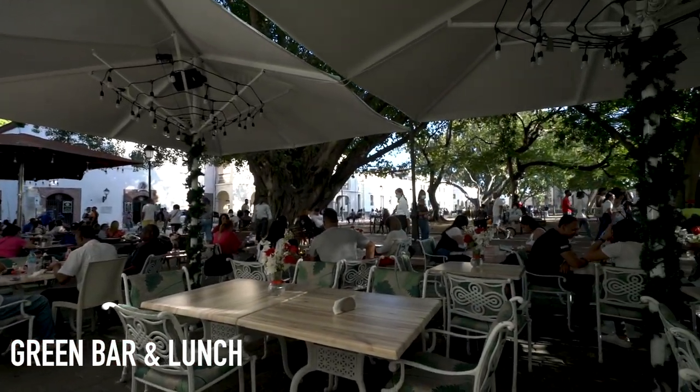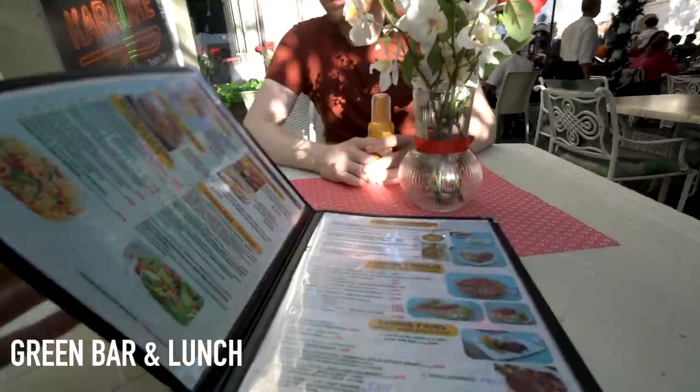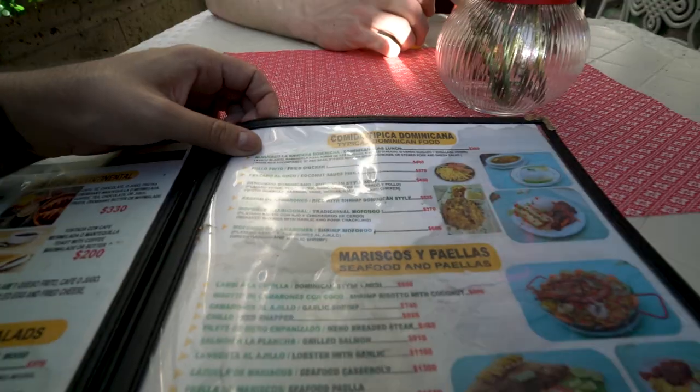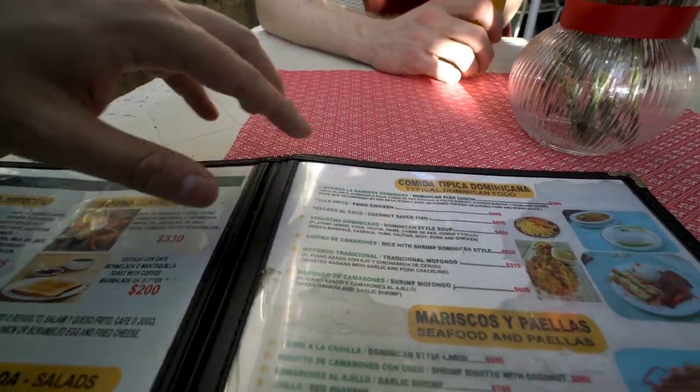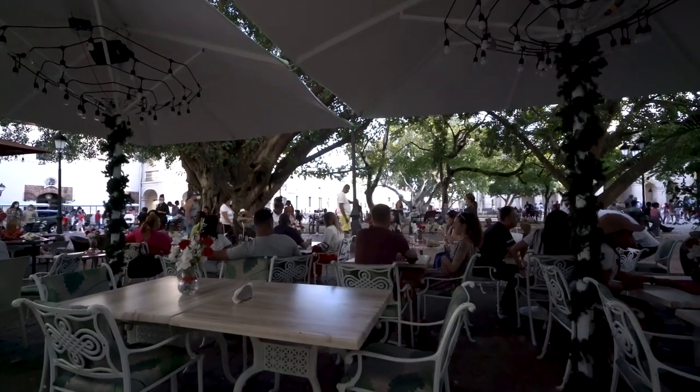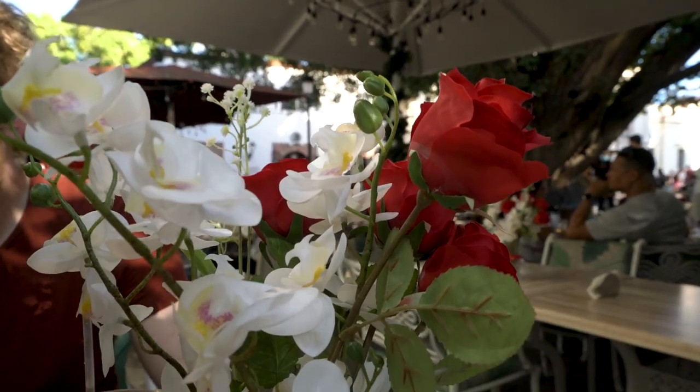We just made it to this restaurant right here across the plaza — the only place we could find open. The menu looks great: all kinds of different breakfasts, comida tipica, seafood, meats. They've got typical Dominican dishes like pescado al coco, sancocho dominicano, asopado — so many options. I think I'm going to go with the sancocho, which I've heard nothing but amazing things about. I love the atmosphere — they're playing some merengue, definitely digging it. I also just got told there's a very traditional dish called the bandera that I have to try as well.